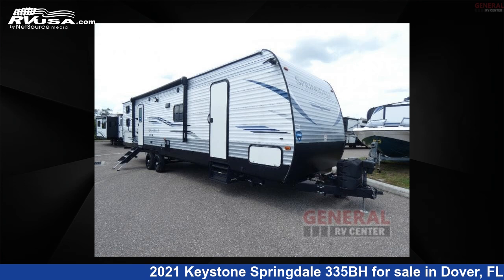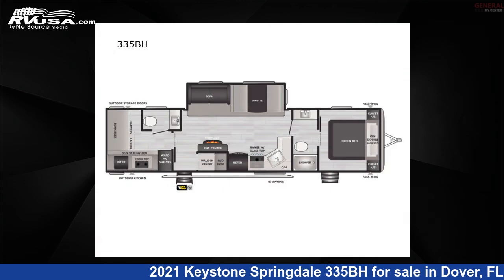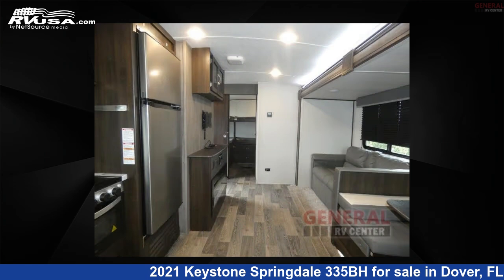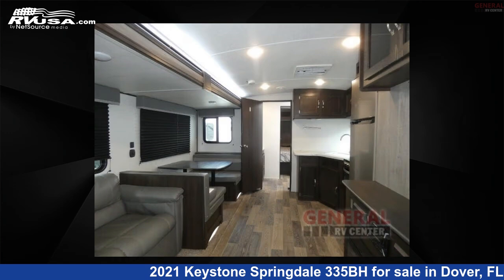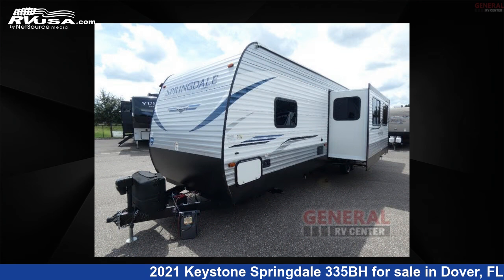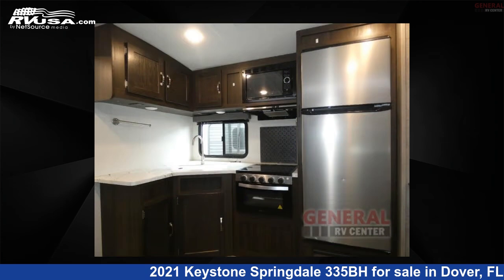This 2021 Keystone Springdale 335BH is a travel trailer RV located in Dover, Florida, 33527, and is offered for sale by General RV Center. Click the link in the video description to visit RVUSA.com and see more photos as well as the current price.